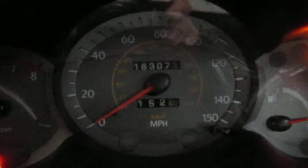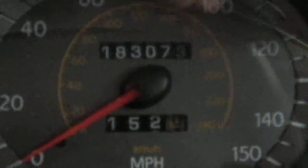It does also have a black leather interior and standard climate control. The vehicle does only have 183,000 miles, as you can see here.